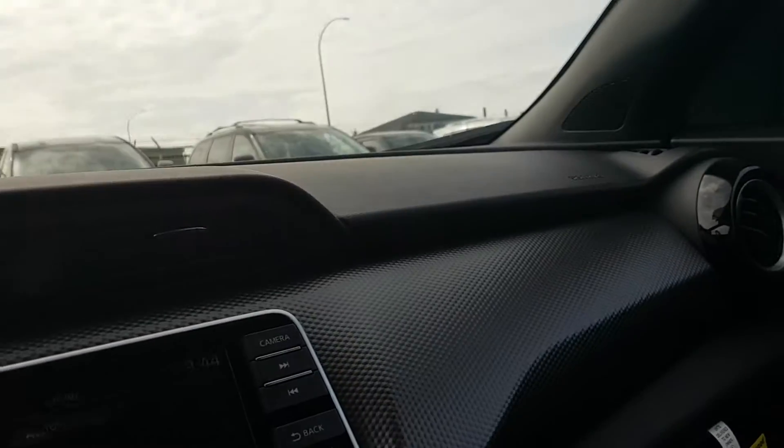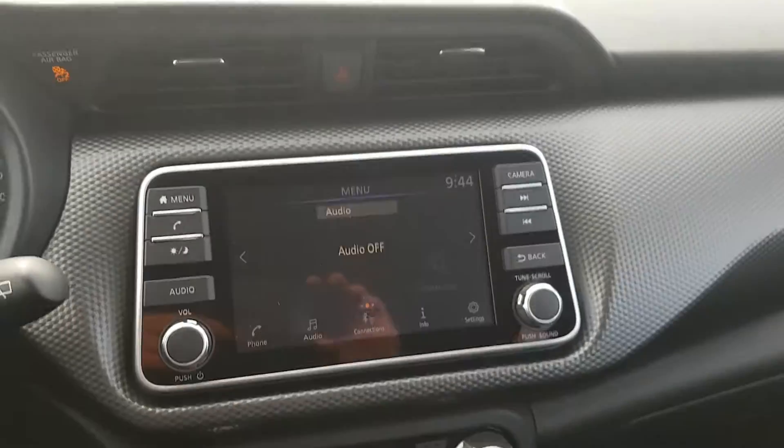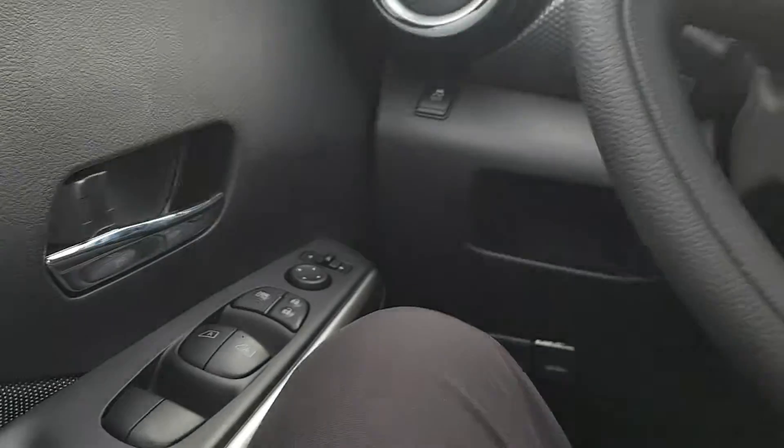Other things: still push button start, the steering wheel still has all the controls, and you can still hook up your phone to the screen to play your music and use Bluetooth.